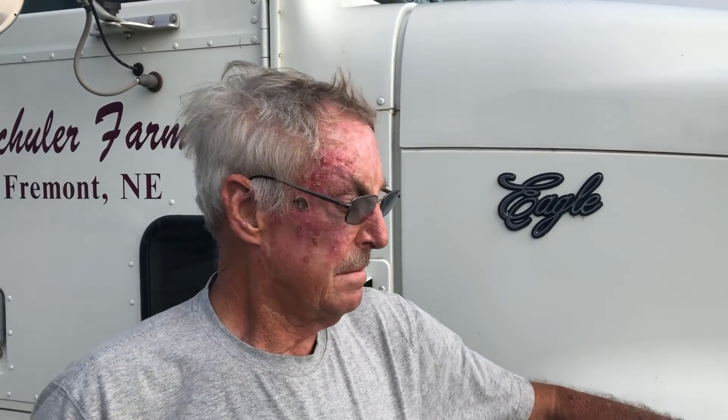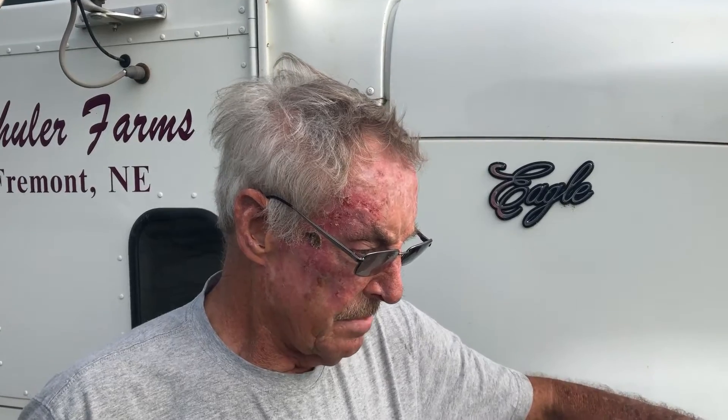Tell me a little bit about your semi here — International Eagle. Well, we've got a '98 International Eagle. We've hauled a little grain with it, some anhydrous, and some ear corn for a local seed corn dealer. Been a good truck, been overhauled about 50,000 miles ago, in frame. Runs real good.